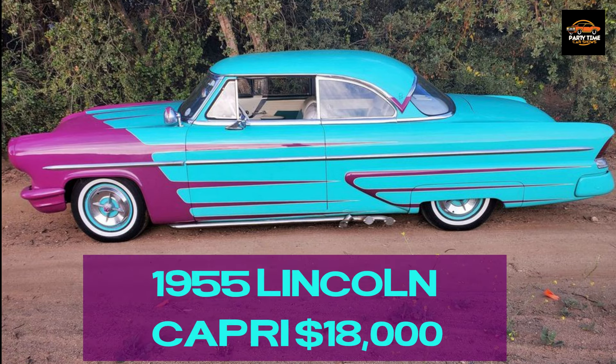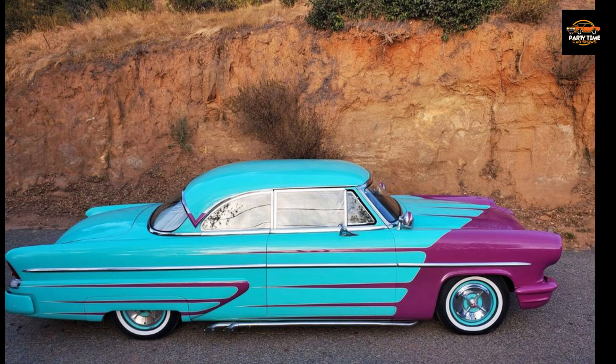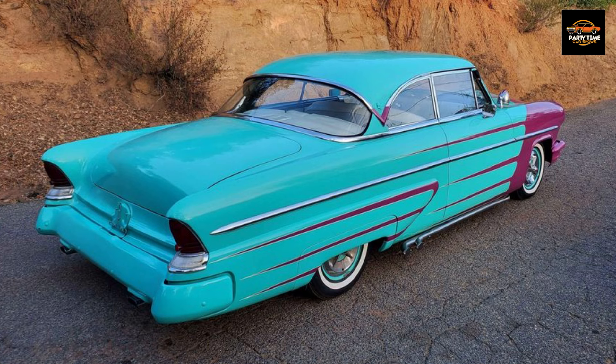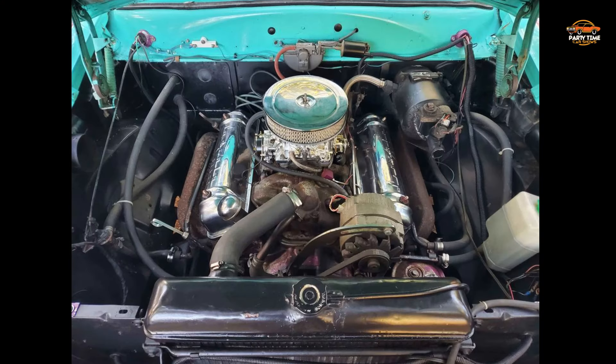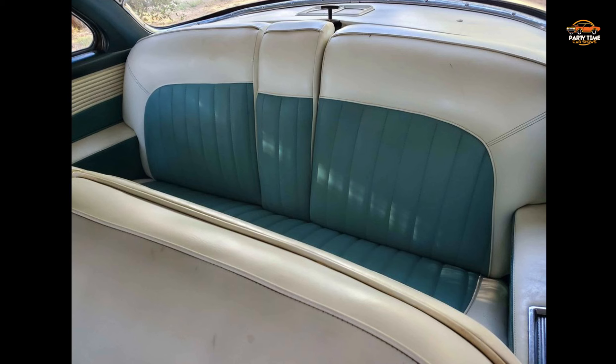1955 Lincoln Capri for $18,000, listed six days ago in Irvine, California. It's been driven a little over 32,000 miles. It's got an automatic transmission with a clear history. The vehicle has no significant damage or problems. Seller's description: runs and drives great, but has been stored for a while — wouldn't take any long trips. Original 341 V8 engine and automatic transmission. Power steering, brakes, power windows. Solid car. There is a link in the description.